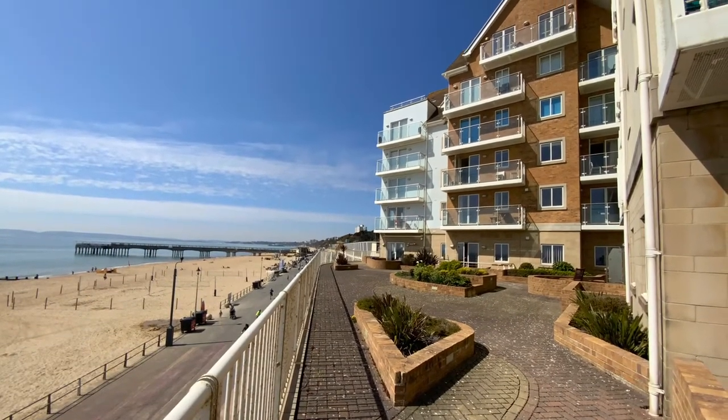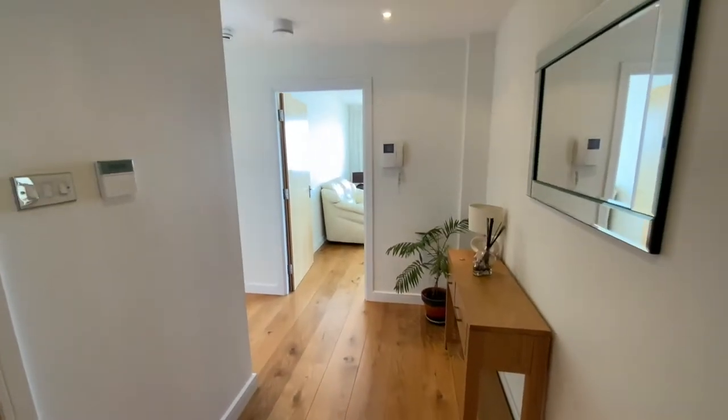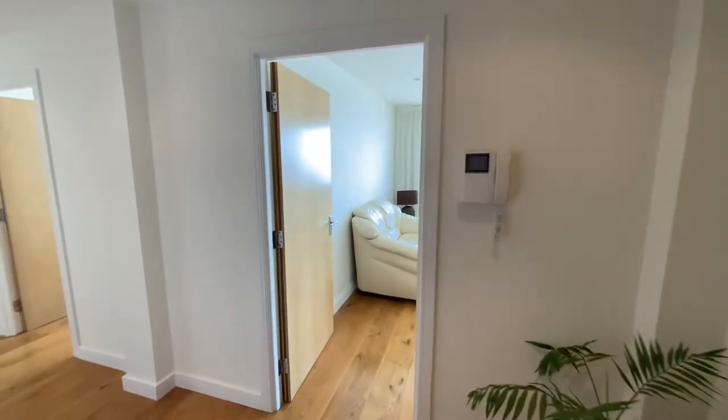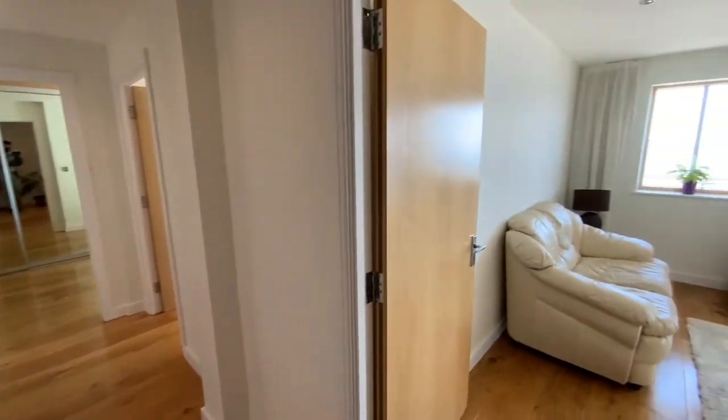This property is positioned on the podium ground floor and comprises a spacious entrance hallway, living room, modern refitted kitchen, two double bedrooms with fitted wardrobes, en suite to the master bedroom, family bathroom, and two balconies. Let's take a look around.